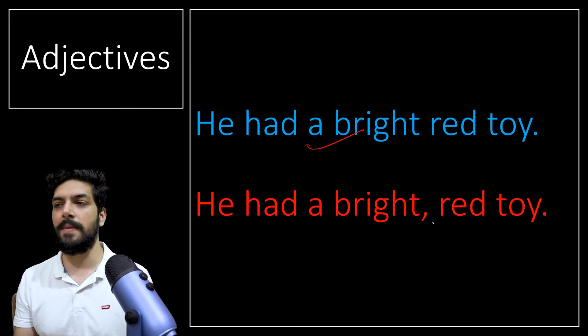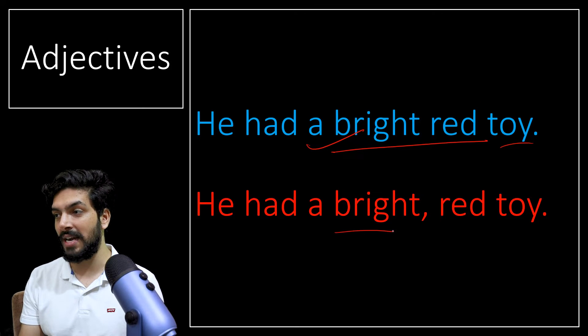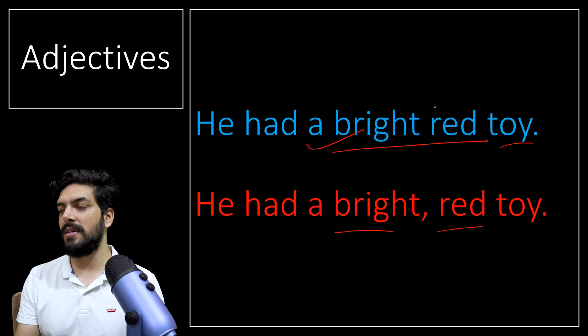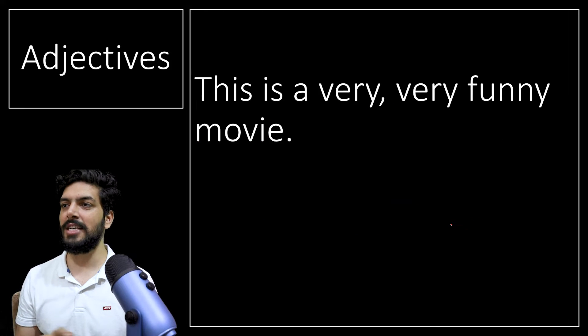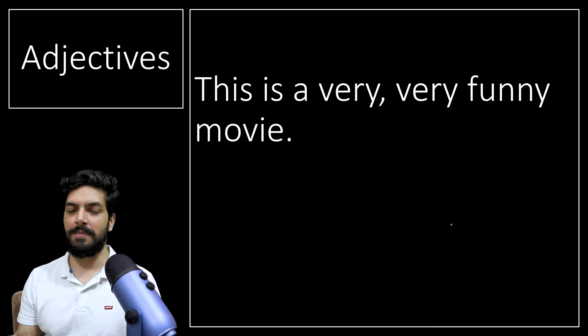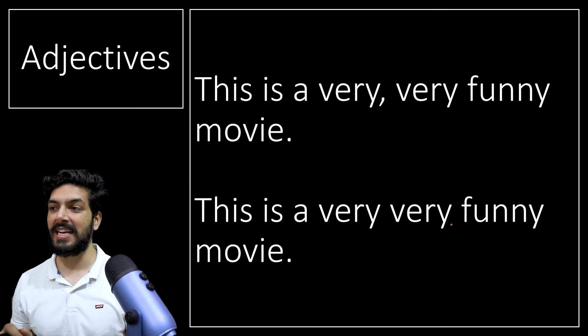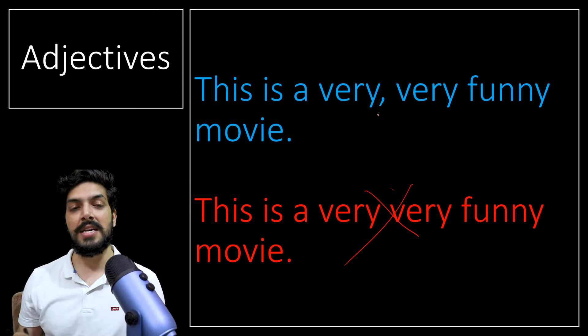Whenever you want to give quality to anything, you do not add a comma before that. If you have many qualities, you add a comma. Also: 'This is a very, very funny movie' — some people use 'very very' twice. Without a comma, it is incorrect. When you use 'very' twice, it is fine but you must include a comma: 'very, very funny movie.' That is how it is read.